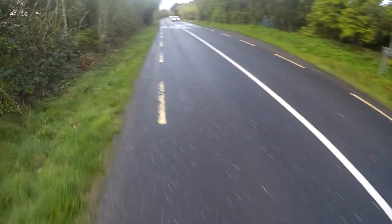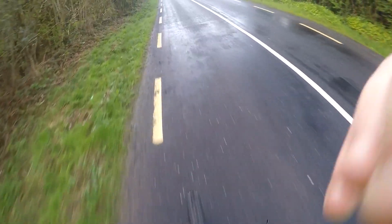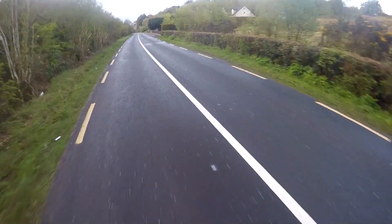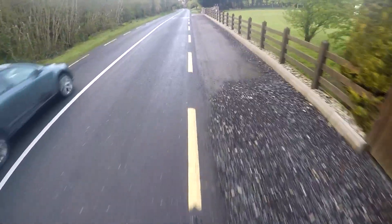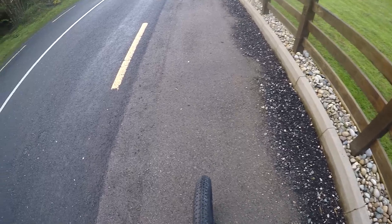After last weekend's 29k cycle where I achieved a top speed of 52.6 kilometers an hour, I noticed that the app I used to track my ride only measured 47 kilometers an hour top speed - a difference of about five and a half kilometers an hour. So this evening I thought I'd download an app on my phone and do a speed comparison.